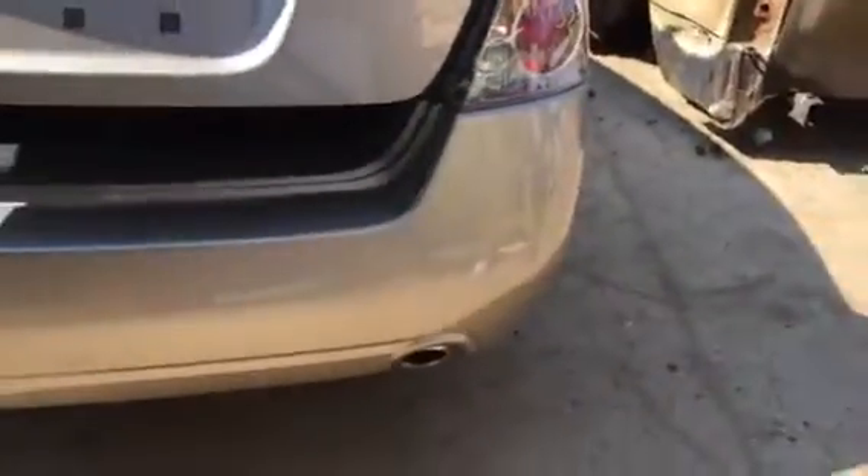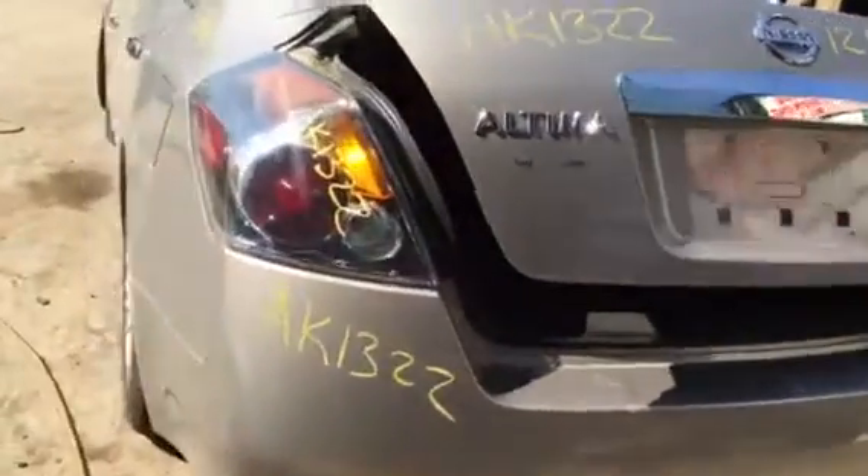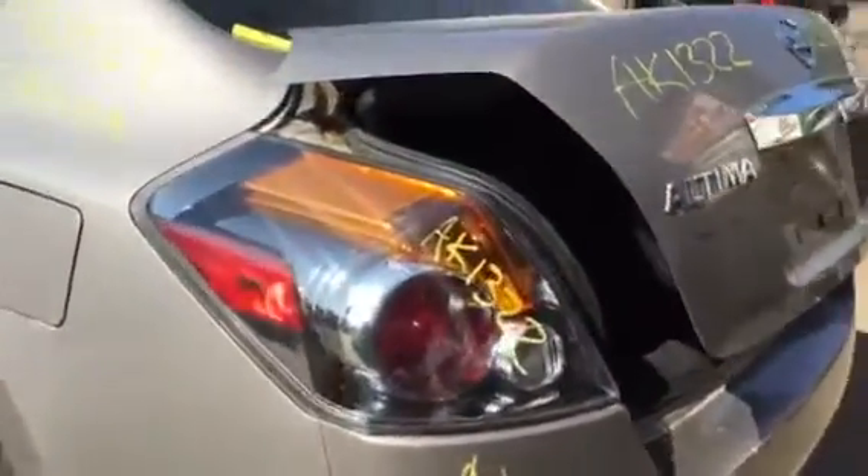The passenger side tail light is super clean. The bumper is mint. The lid is mint. The driver's side tail light has some scratches on it.